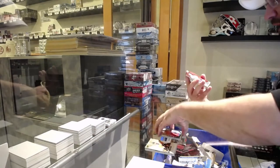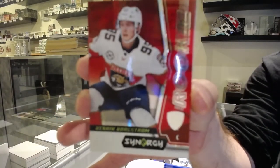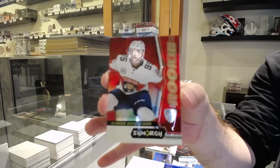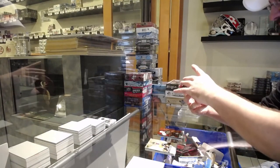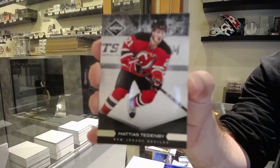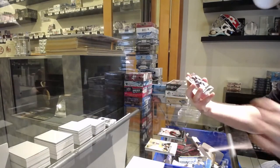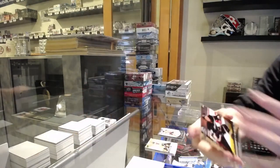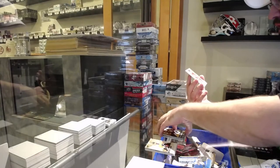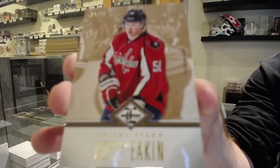We got a red rookie of Borgstrom for the Florida Panthers — Synergy red rookie Henrik Borgstrom. For the Devils, Matias Tattenby numbered to $2.99. Young guns of Matt Bolesky, Anaheim Ducks. We've got a gold numbered to $2.99 for the Dallas Stars, Cody Eakin.